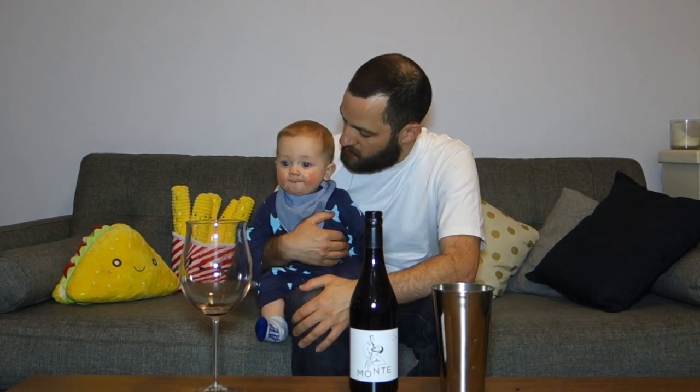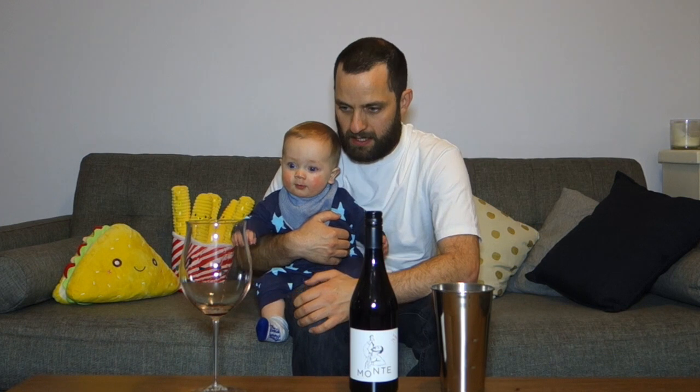Ladies and gentlemen, welcome to another edition of Let's Taste with the Intrepid Wine O. My name is James Scarcebrook. His name is Oliver Scarcebrook — he is my seven-month-old son, and he's joining me on this edition where I'm going to be looking at a wine that I was given by the awesome guys at Union Street Wine Store down in Geelong.